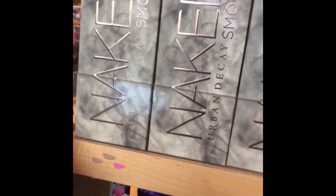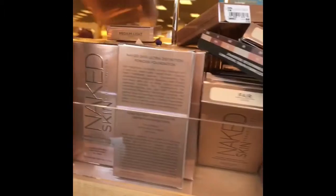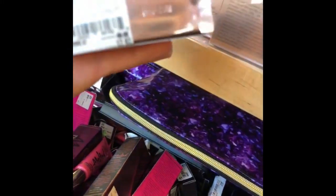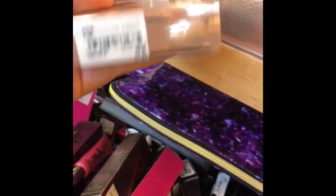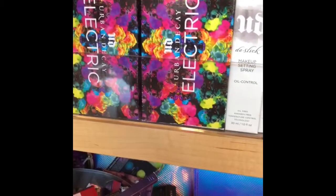So the first thing that caught my eye is this Urban Decay Naked Smoky palette, and there's a sign there that says $24.97. They also have this Naked Skin powder, and it's $17.97. Now look at this, you guys — the Electric palette. I paid full price for this, and this is $23.97.